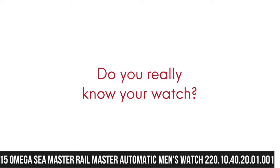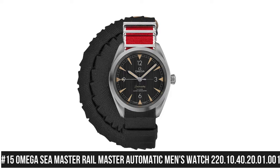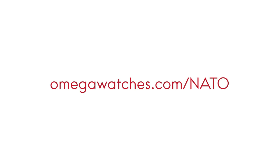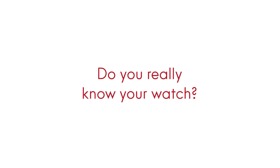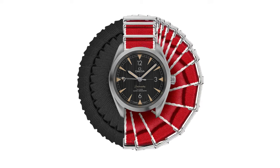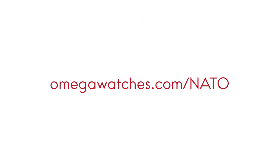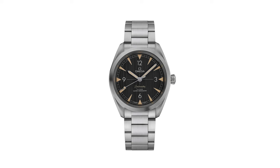Number 15: Omega Seamaster Railmaster Automatic Men's Watch 220.10.40.20.01.001. Dial type: analog. Luminescent hands and markers. Omega Caliber 8806 automatic movement with a 55-hour power reserve. Scratch-resistant sapphire crystal. Screw-down crown. Solid case back. Round case shape. Case size 40mm, case thickness 12.5mm, band width 20mm. Fold-over clasp with push-button release. Water resistant at 150m/500ft.